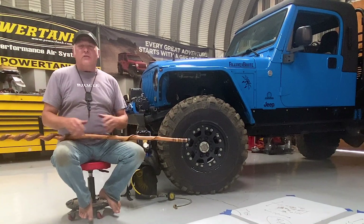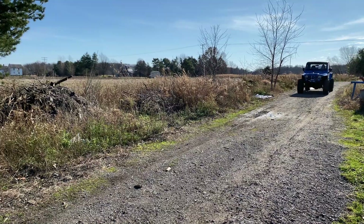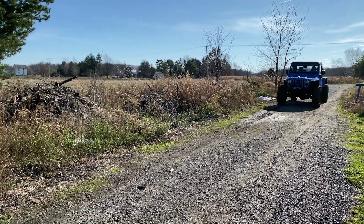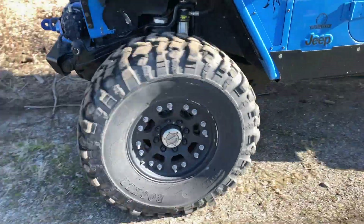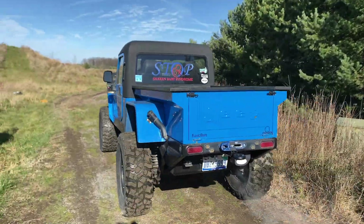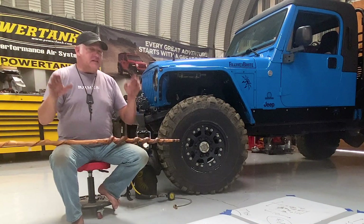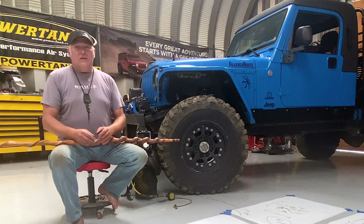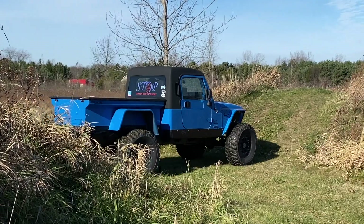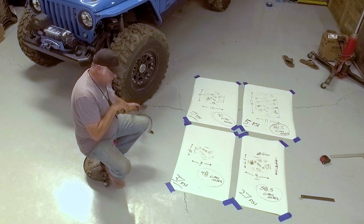One thing we really wanted to cover, because we get questioned about it all the time, is tire pressure. Tire pressure plays a big role in not only how you contact the earth or the pavement, but how it rides and handles — because it's actually an active part of the suspension, or it should be. What's the best tire pressure off-road? You see all these things on the internet and everybody has a different answer. Do you have beadlocks? Do you not have beadlocks? We wanted to break it down and really show some of the science behind tire pressure and the contact patch to the earth.